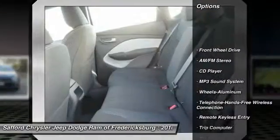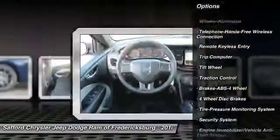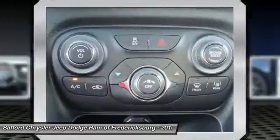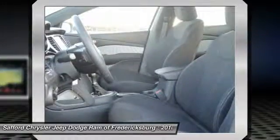Anti-lock braking system, traction control, Bluetooth wireless data link for hands-free phone, power steering, air conditioning, front floor mats, cruise control, aluminum wheels, AM FM stereo radio, rear defrost.